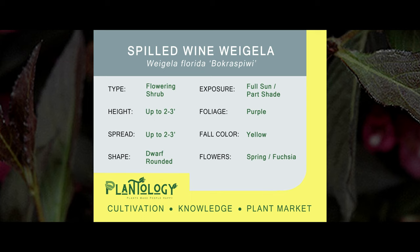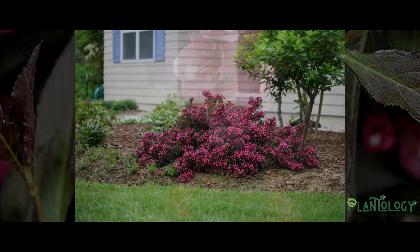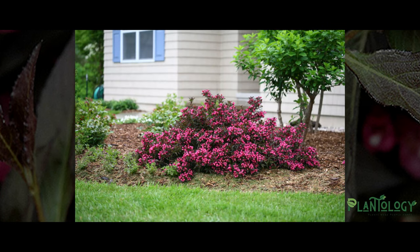Hello my garden gurus! I'm your plantologist Archie Warner. The shrub you're discovering today is the Spilt Wine Weigela. Now that you've taken a few moments to read up on its basic habits, I'm going to get my pruners out and cut to the information on what really makes this shrub so special.